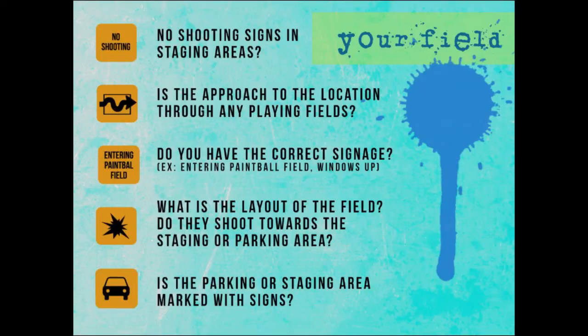Are you a member of the ASTM? Best $75 you ever pay. What is the layout of the field? Do they shoot towards the staging area or parking area, or are they shooting laterally? Is the parking area or staging area marked with signs — what they can do and not do? Something as stupid as a speed limit sign, because how many people think they're Mario Andretti or some off-road racer?